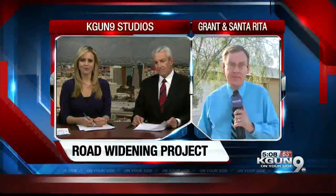New at 6, we'll talk to people from a business right where that repaving is happening. At the moment, they're worried the repaving is driving off business, but they hope it'll bring business back when customers can get a smoother ride there. Reporting live, Craig Smith, KGUN 9, on your side.